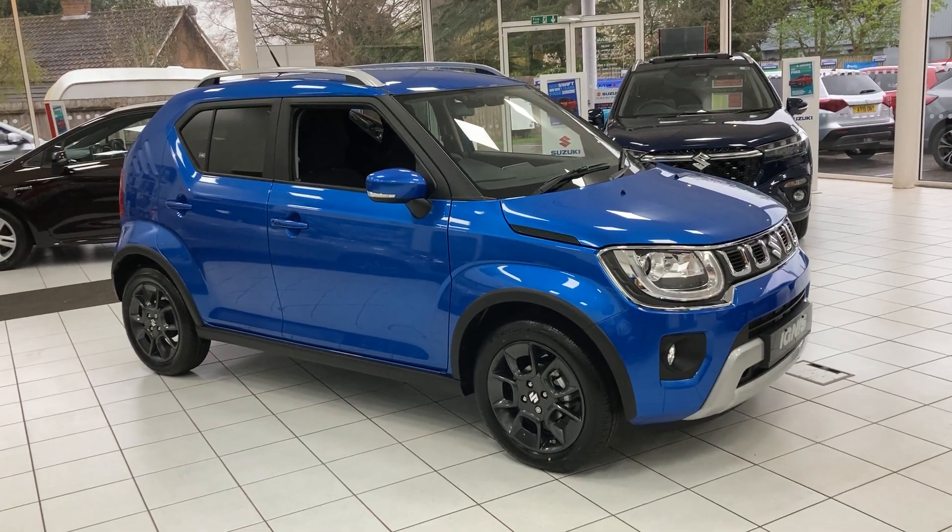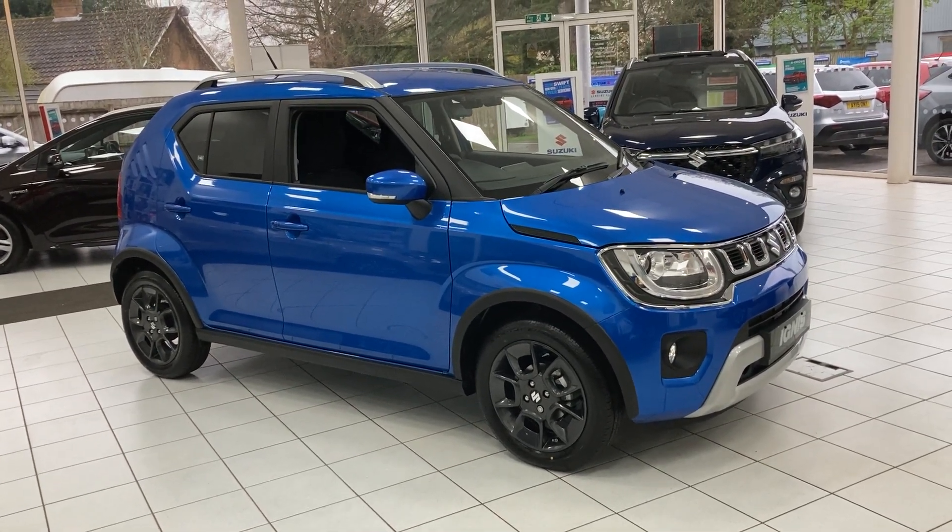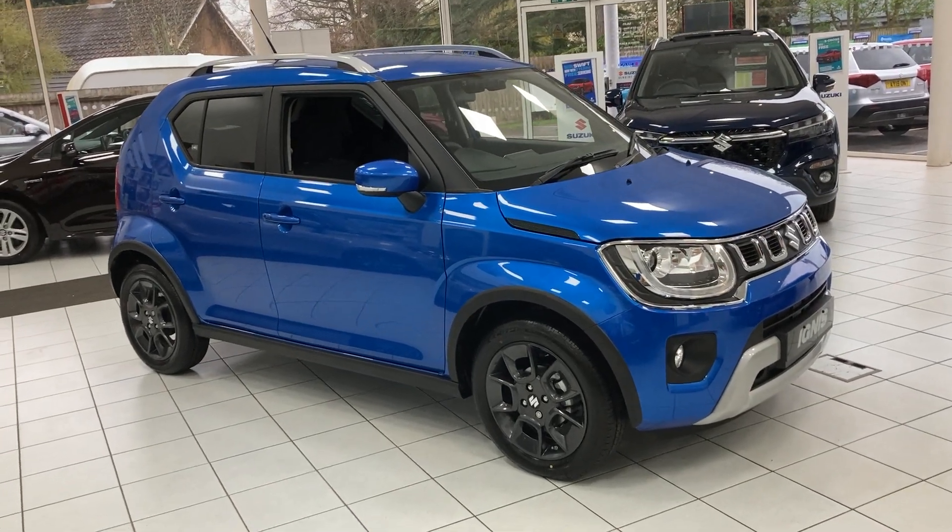Hi guys, we're looking at today a brand new Suzuki Ignis top-spec SZ5 1.2 petrol hybrid.